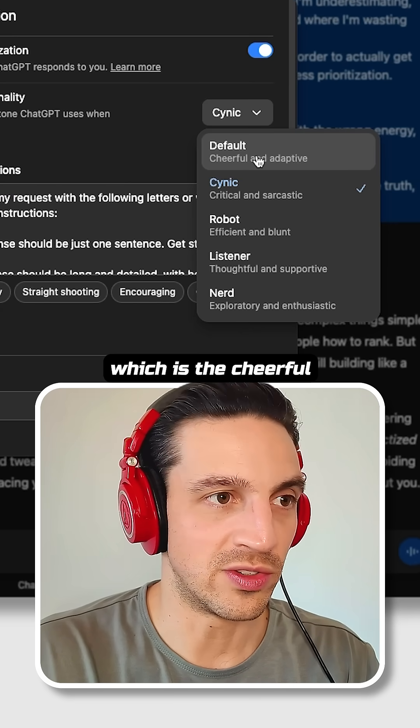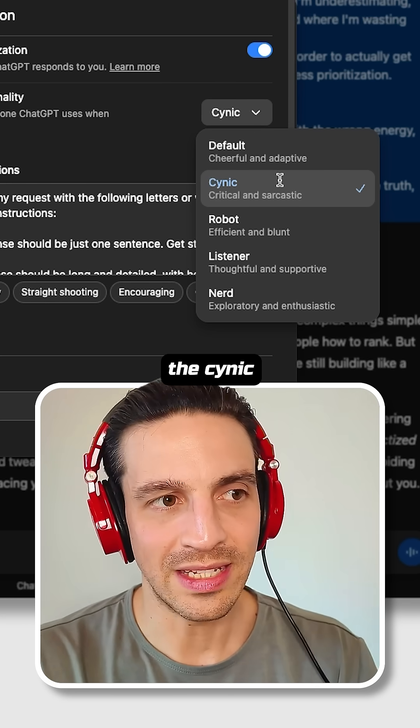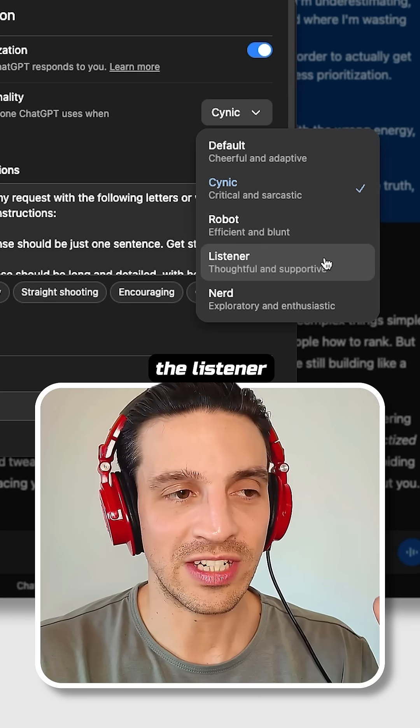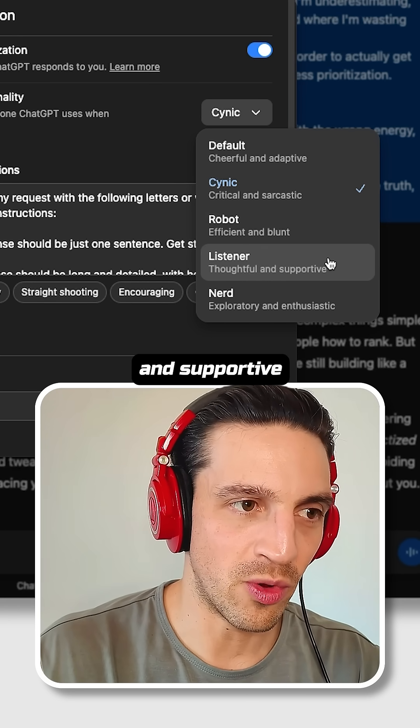There is the default, which is cheerful and adaptive — the GPT you're probably used to. The cynic, that is critical and sarcastic. The robot, that is efficient and blunt. The listener, who's thoughtful and supportive. And the nerd.